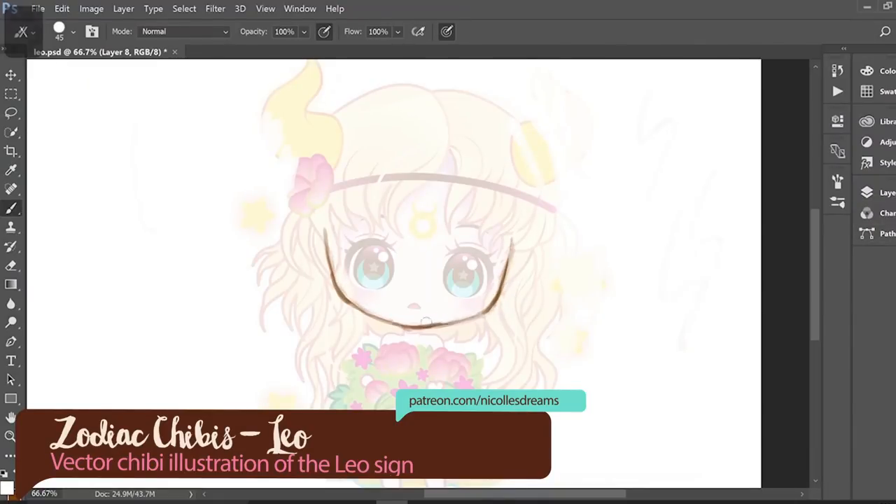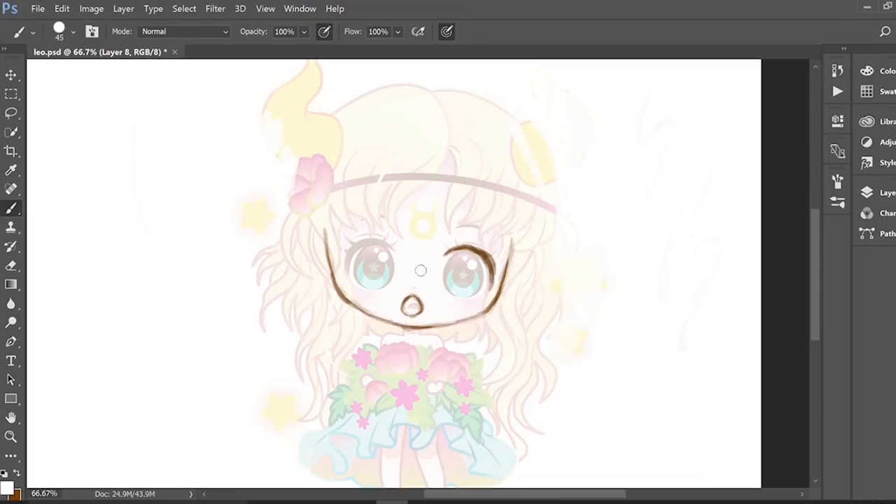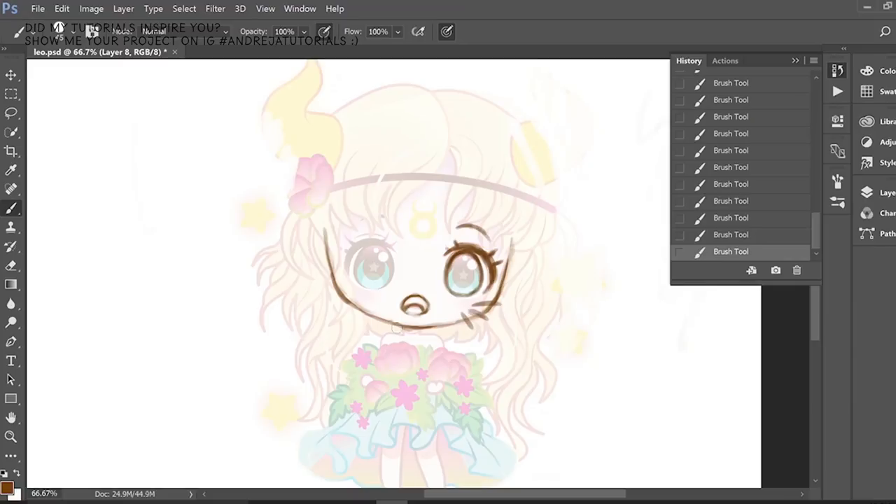Hello everybody, how are you? This is Andrea and today it is time for the next Zodiac Chibis episode. This month's Zodiac sign is Leo. Happy birthday to all of you big cats out there — I hope you've had the best celebrations ever.